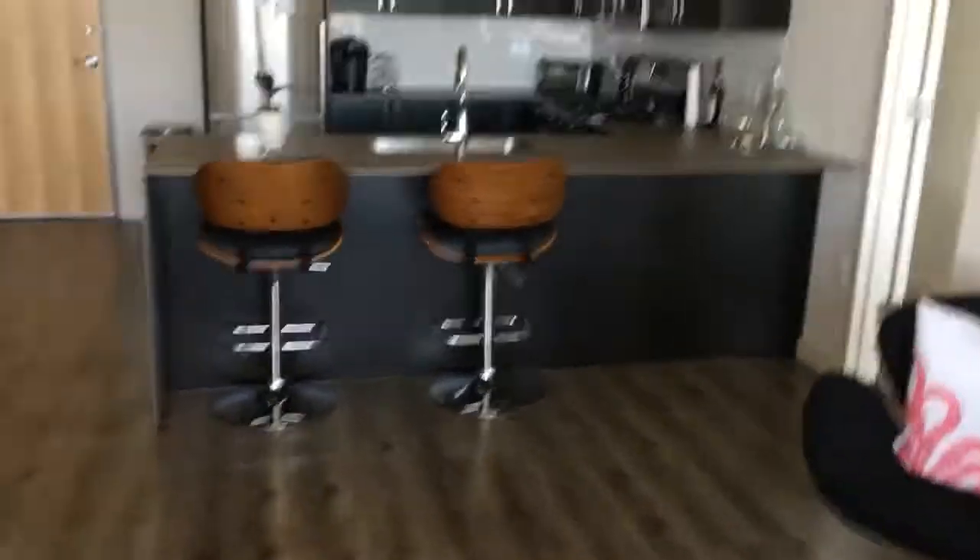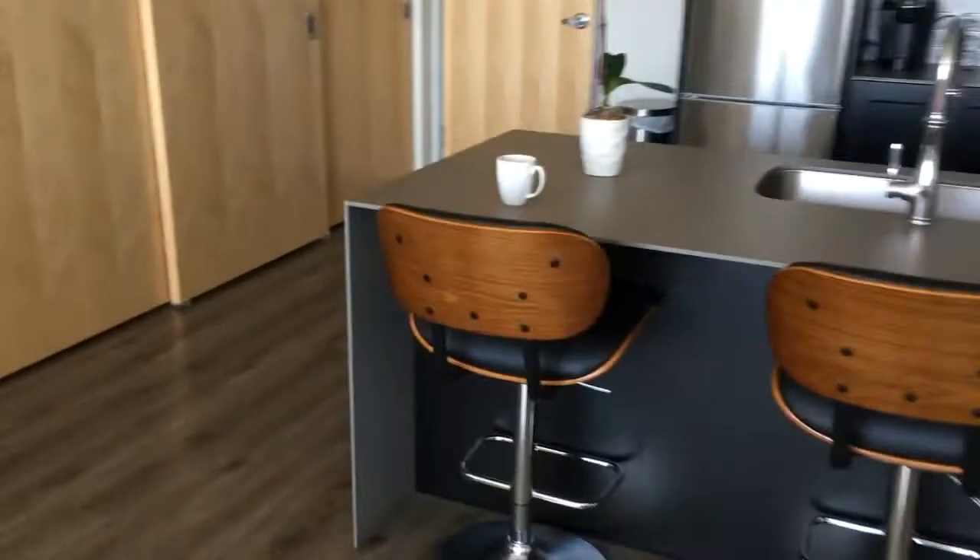Hey there, Adrian here from PyImageSearch.com, and today I'm going to do something a little bit special — give you an exclusive behind-the-scenes tour of my office. As you can see, I work from home, so my office is no more than a few steps away. Every morning I wake up, make myself a cup of coffee, and head straight into work.